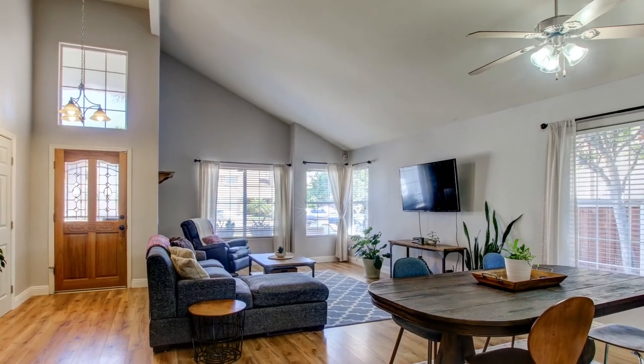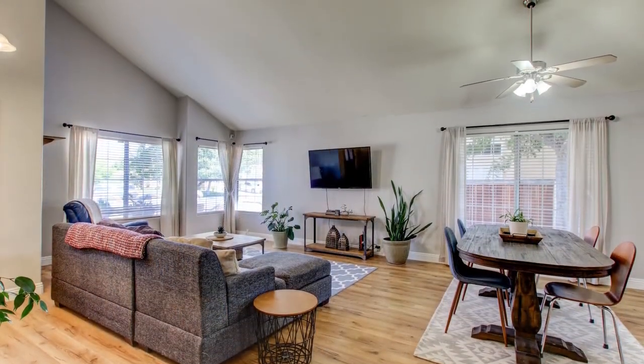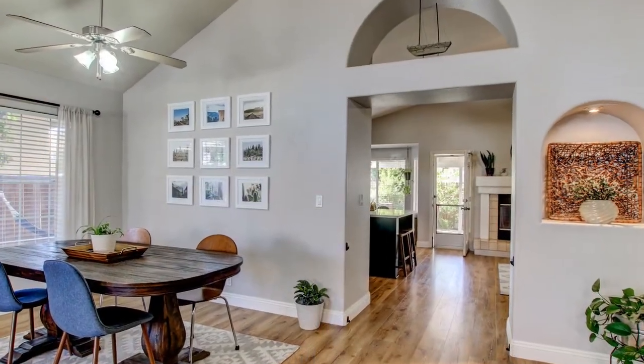Enough of my talk, let's check this out. Entering this one-of-a-kind beautiful single-story property, you are immediately greeted by upgraded flooring and beautiful architecture with vaulted ceilings.